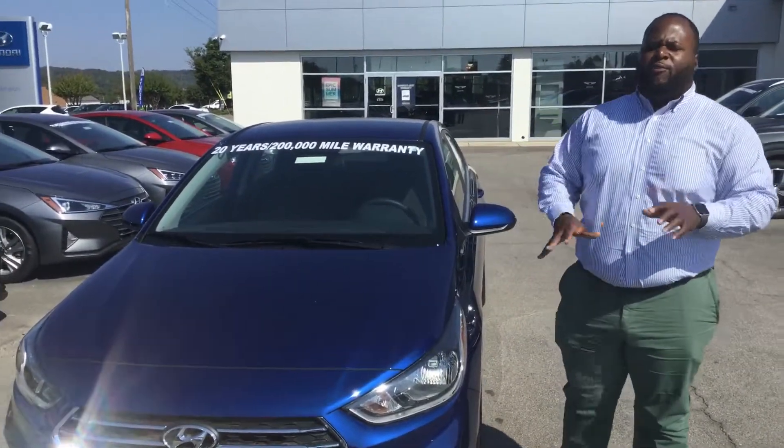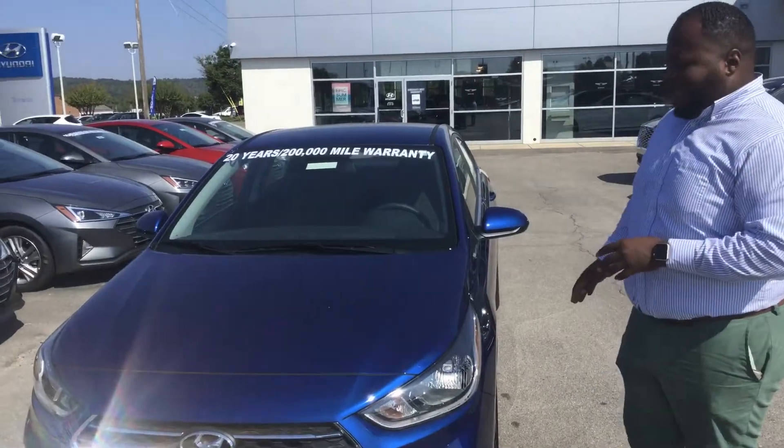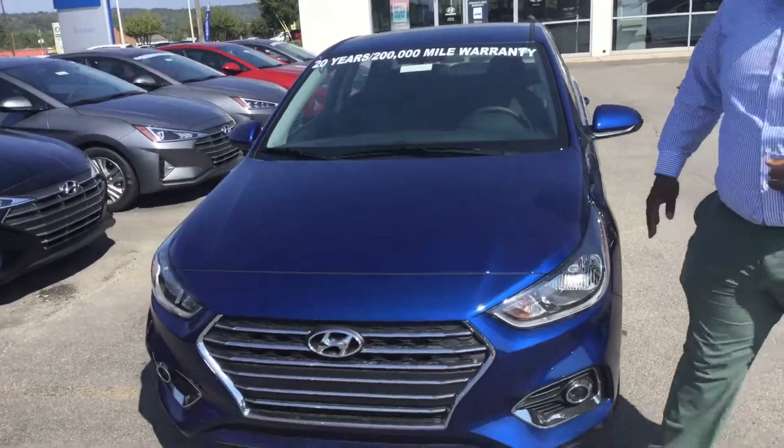Hey, it's Xavier here from Tamron Hyundai. Thank you for your inquiry on the Accent. You can see I have one right behind me — a brand new 2020 Accent SEL. Let's take a look at it.